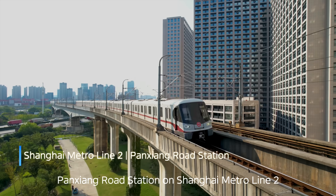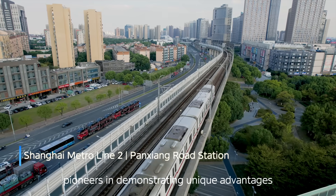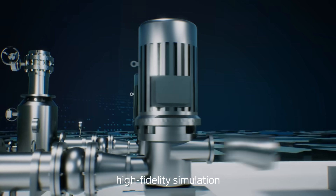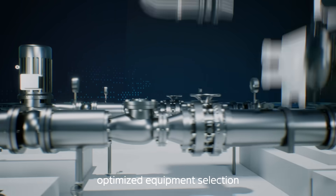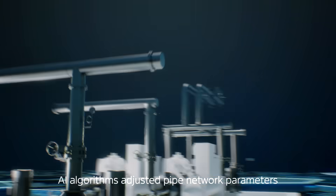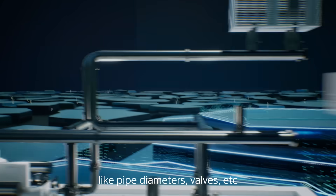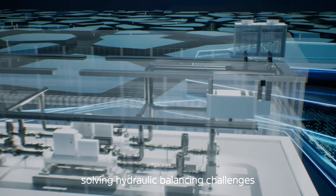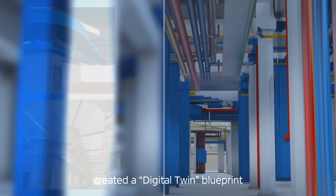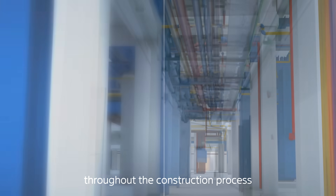As a benchmark project, Panxiang Road Station on Shanghai Metro Line 2 pioneers in demonstrating unique advantages. During design and construction, high-fidelity simulation and optimized equipment selection were applied. AI algorithms adjusted pipe network parameters — including pipe diameters, valves, and more — solving hydraulic balancing challenges. BIM 3D modeling created a digital twin blueprint, offering intuitive visual guidance throughout the construction process.